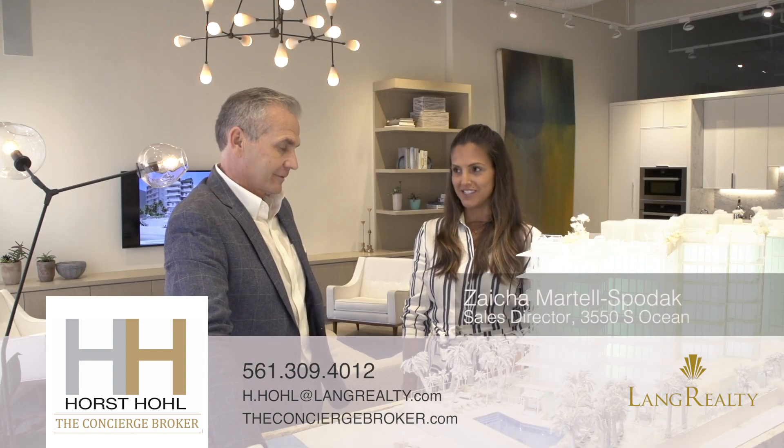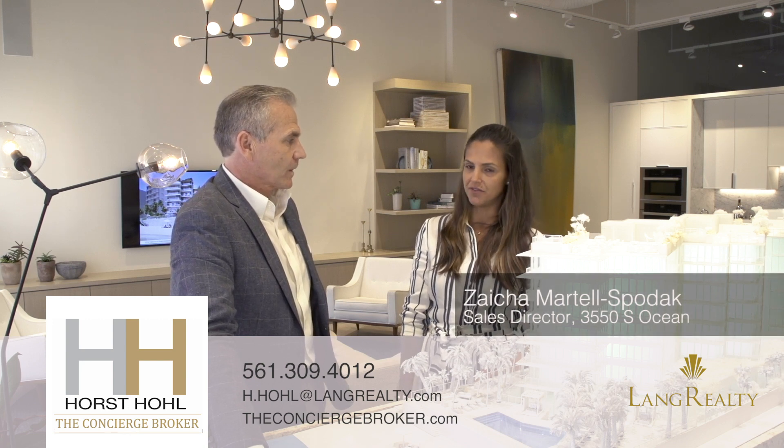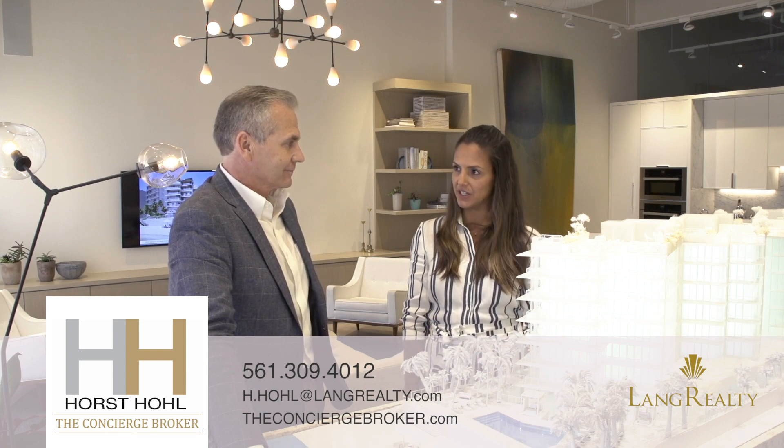The developer is DDG. They are a developer based out of New York. They have done gorgeous work in New York and San Francisco, and this is their first development here in South Florida.